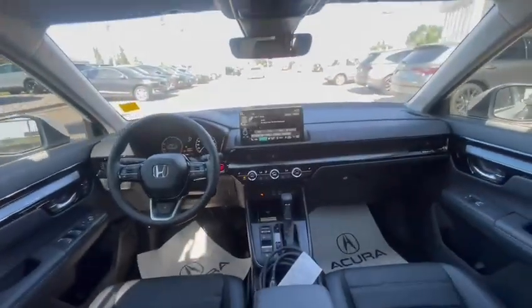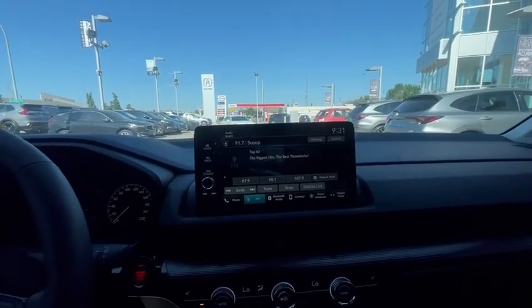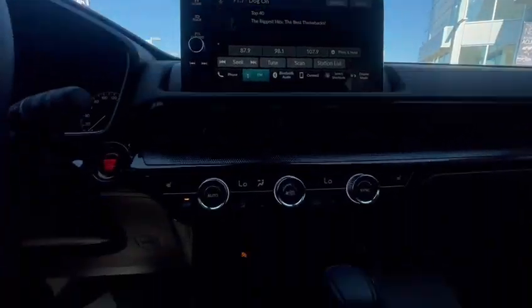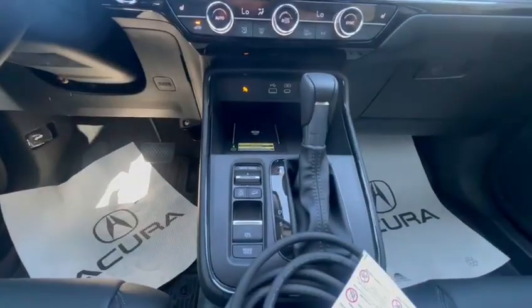Let's make our way to the front. You got your infotainment screen — we got Apple CarPlay and Android Auto, with tons and tons of features on there. Your dual zone climate with heated seats, and the gear select.